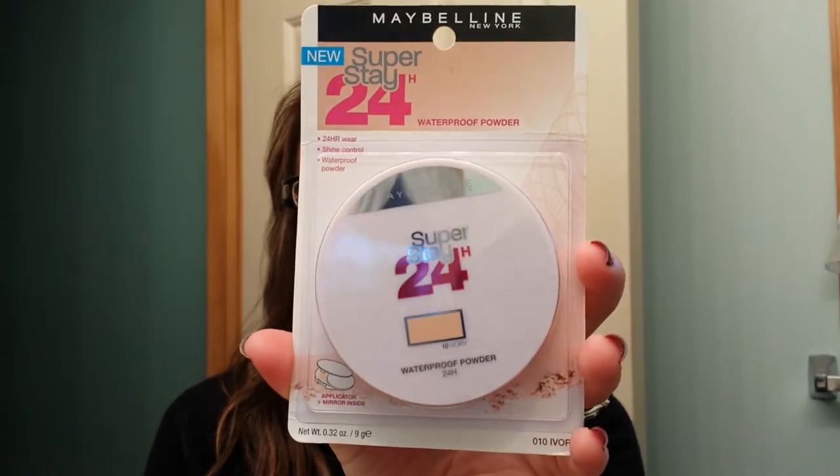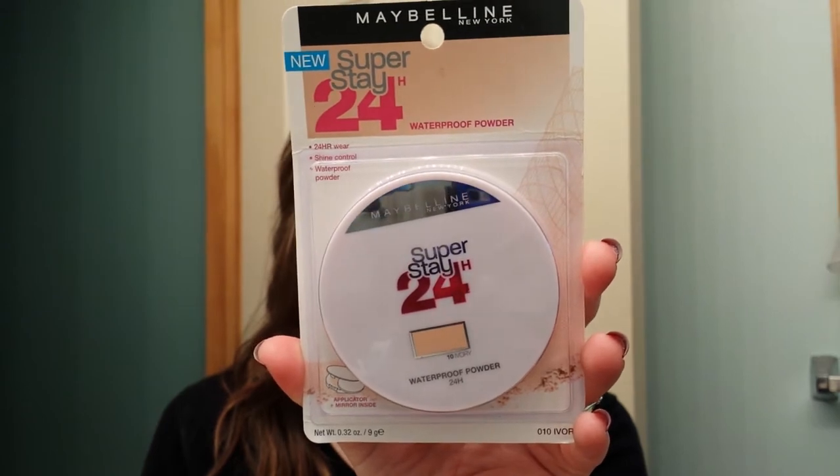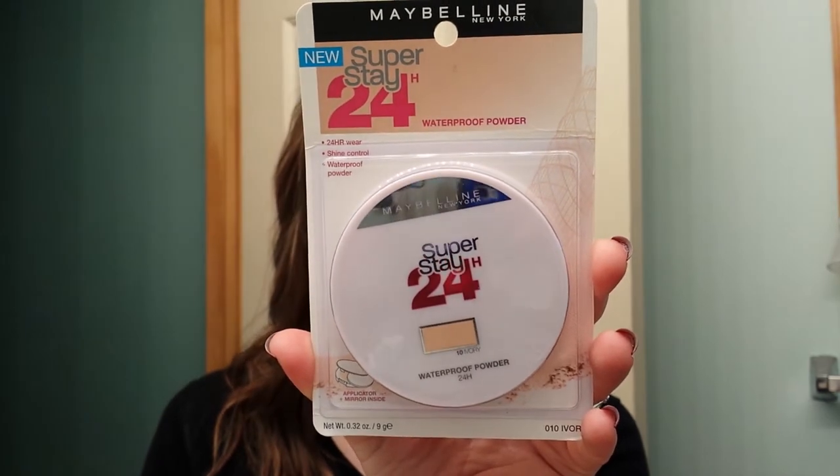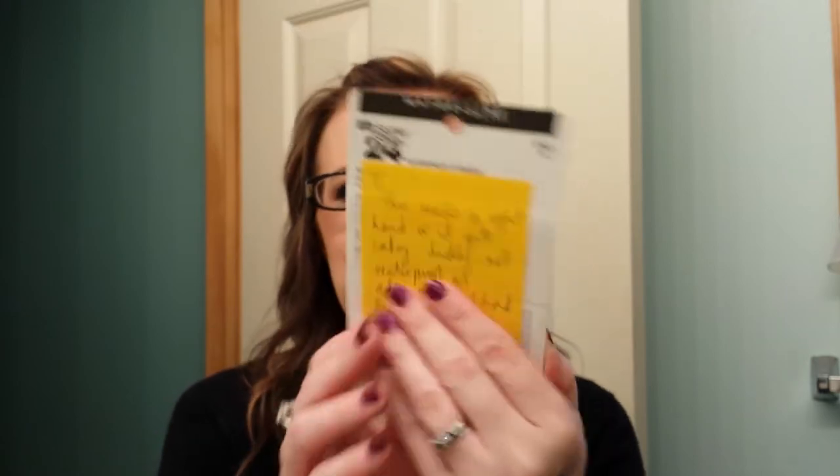Let's save the most impressive best thing for last. She sent me the Maybelline Superstay 24-hour waterproof pressed powder, which is really exciting — I've never seen this in the United States. She left me a little note that it is not waterproof as advertised. She also sent me these really cute little stickers on the back of that and I thought those were so adorable, so I kept them.